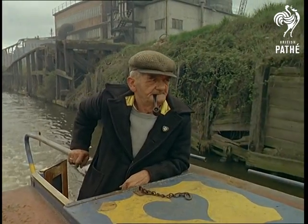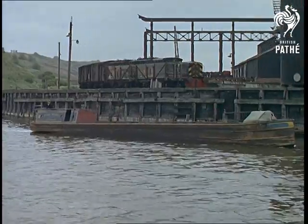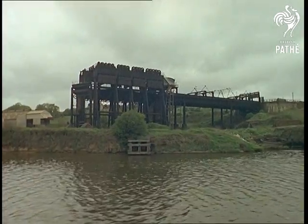Get back to yesterday. Yesterday, and the scene is at Northwich, where the canal traffic of the last century is still a present-day reality.